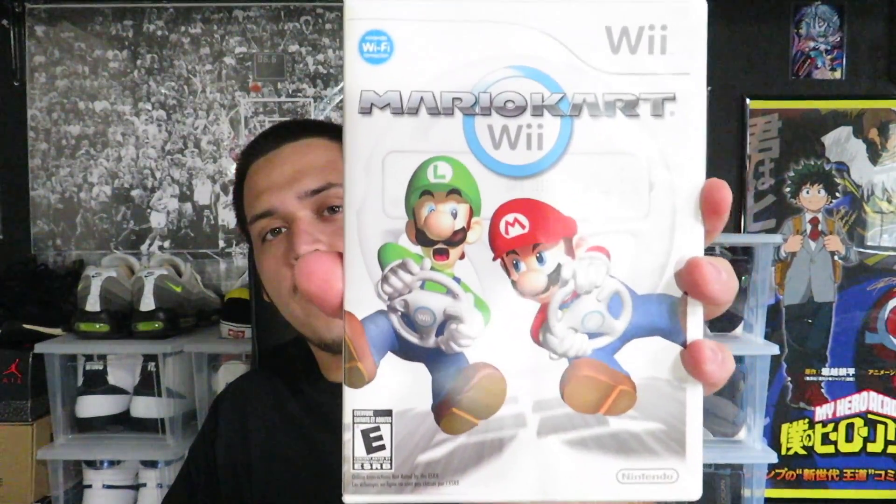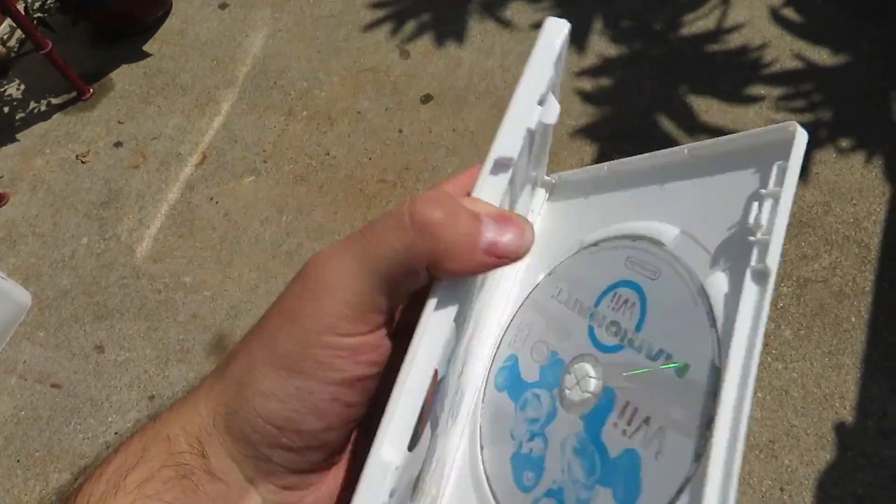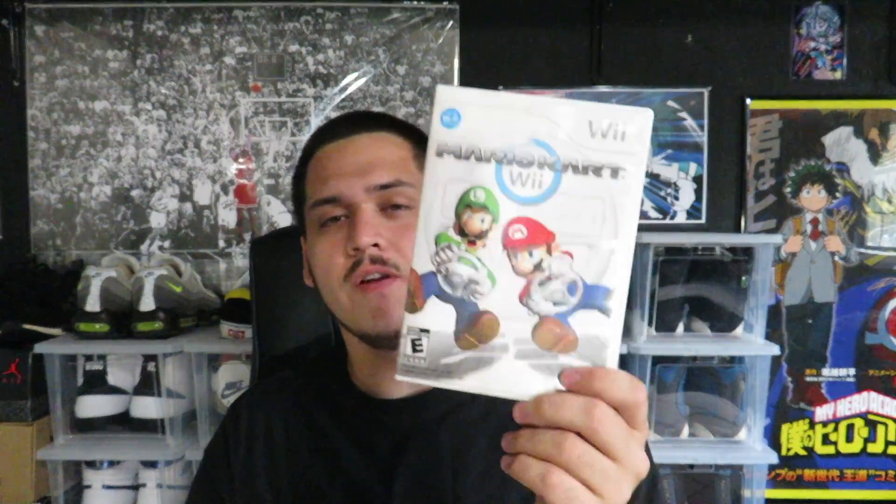The first thing I actually found — I paid 10 bucks for this, which is probably a little bit on the pricey side. But it's a copy of Mario Kart Wii. I grabbed this because it's complete and it's in really good shape. This is also from a friend of mine who sells there, so I went ahead and scooped it up. It's probably worth about 20 bucks, so I would have liked to get a little bit less than 10, but I went ahead and grabbed it for $10.